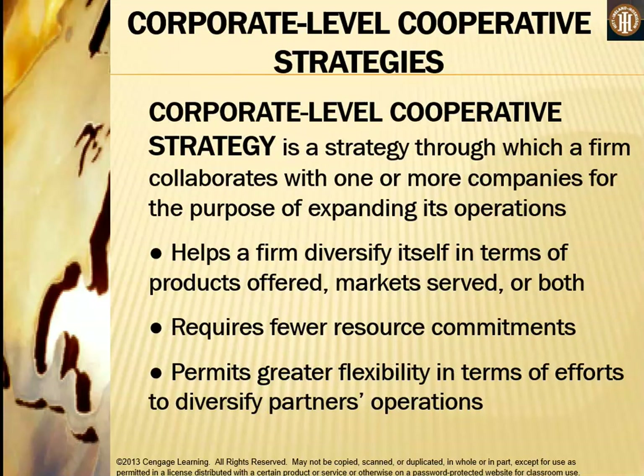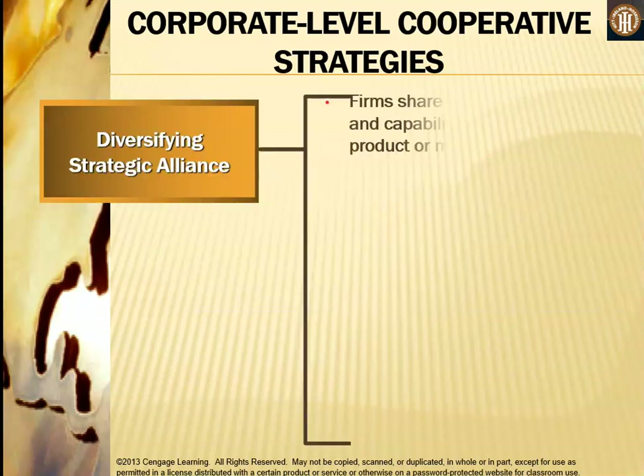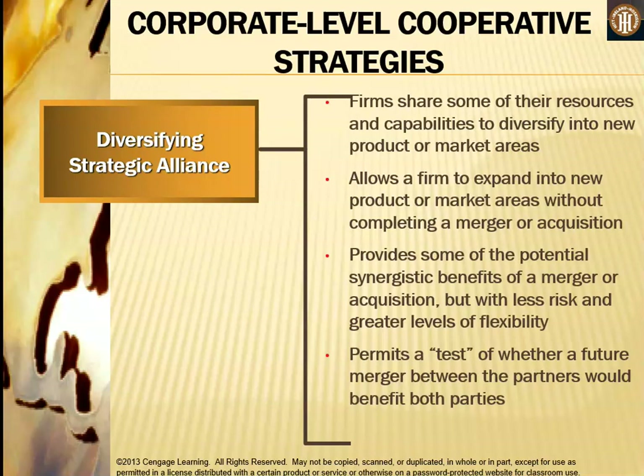Corporate level cooperative strategies involve a firm collaborating with one or more companies to expand its operations — diversifying in terms of products offered, markets served, or both. They require fewer resource commitments and permit greater flexibility in diversifying partner operations. A diversifying strategic alliance allows a firm to share resources and capabilities to expand into new product or market areas without completing a merger or acquisition, provides some potential synergistic benefits with less risk, and allows a test of whether a future merger between the partners would benefit both parties.